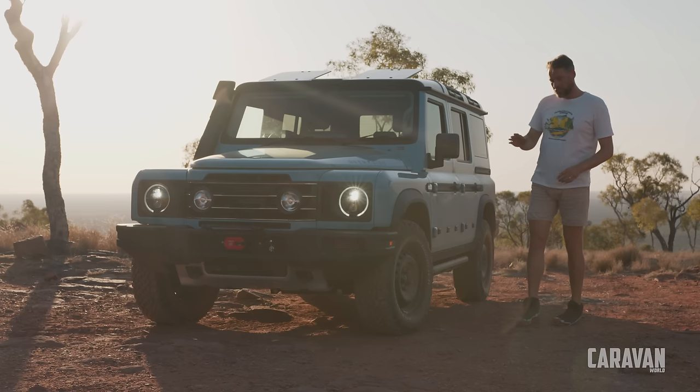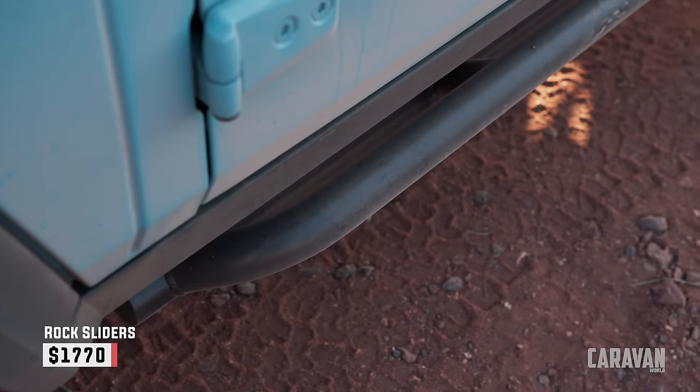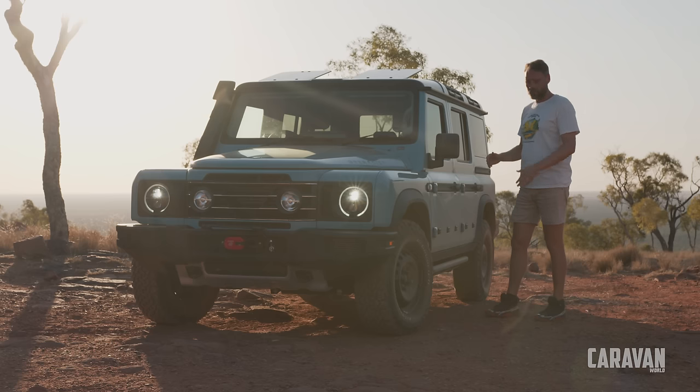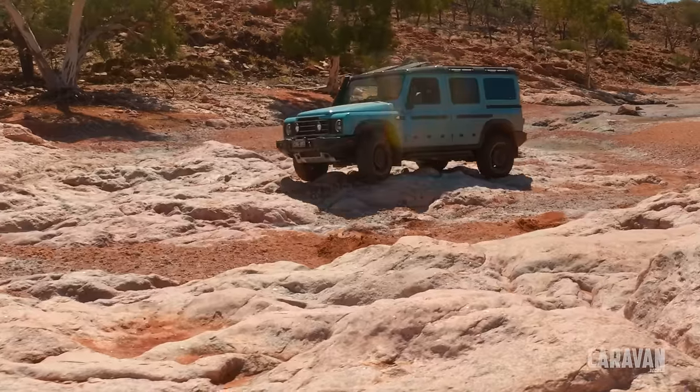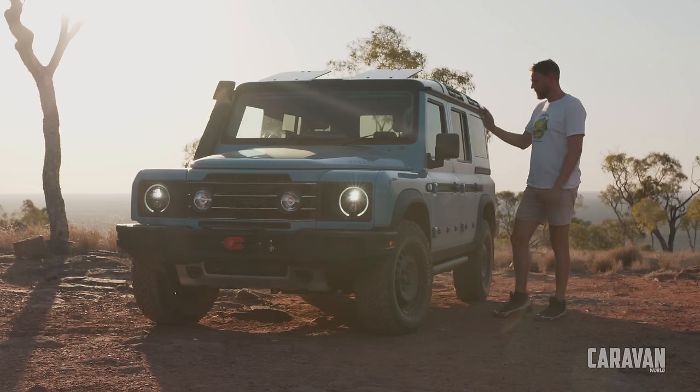The last option I like on this one is rock sliders. The factory side steps are really good if you're a bit mobility impaired or shorter — very handy to get in and out. But the rock sliders, if you're doing serious off-road work, these will protect the sills. Let's get inside.